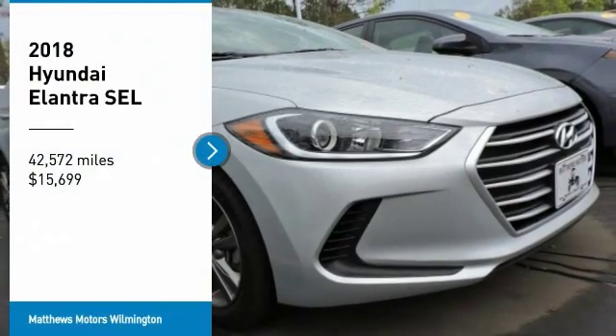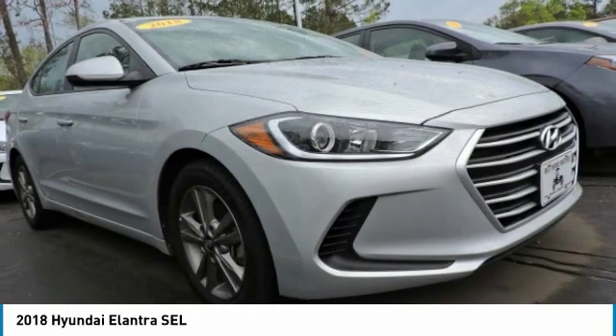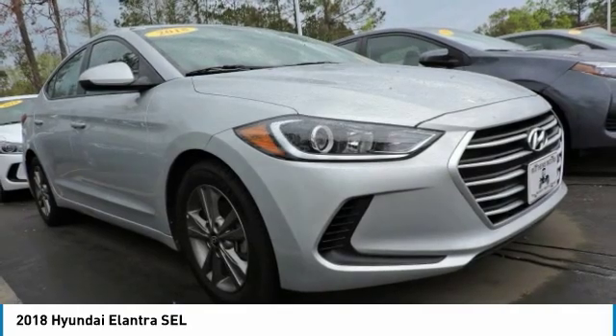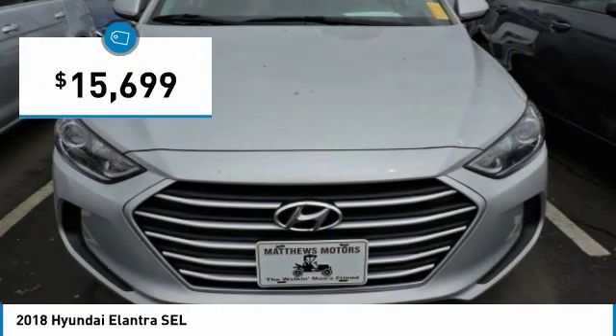Make a great choice today with the 2018 Elantra. The Elantra boasts the most interior room in its class and gets an exceptional 35 miles per gallon. With its luxurious standard features, the Elantra is an easy choice and is priced below $20,000.